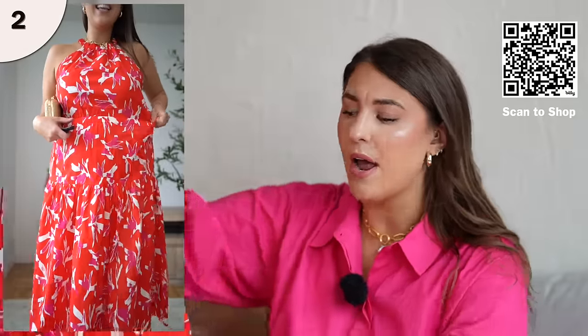You can style this so many ways. If you have a summer wedding coming up or you're going on vacation, this is a great option. The pattern is really bold. They have different color patterns, and Walmart came out with a lot of green and red, so it's giving like Christmas in July vibes. I'm wearing this in a size large, and it fits true to size.